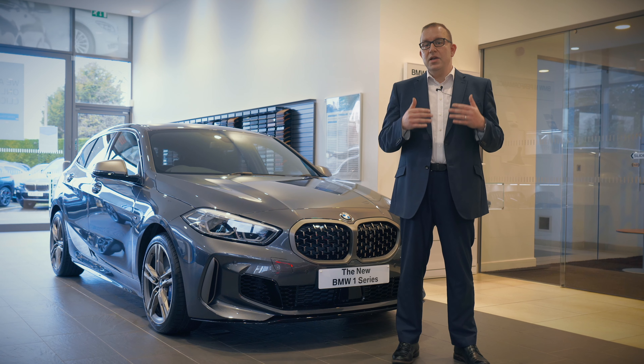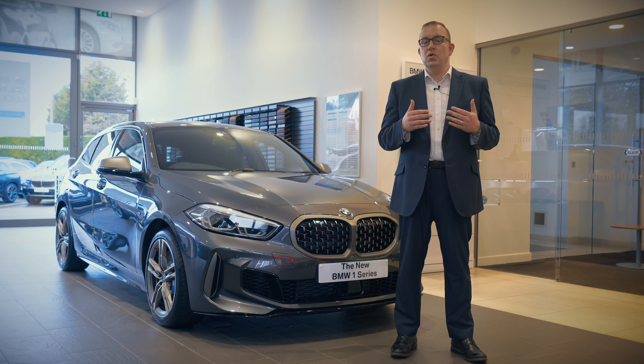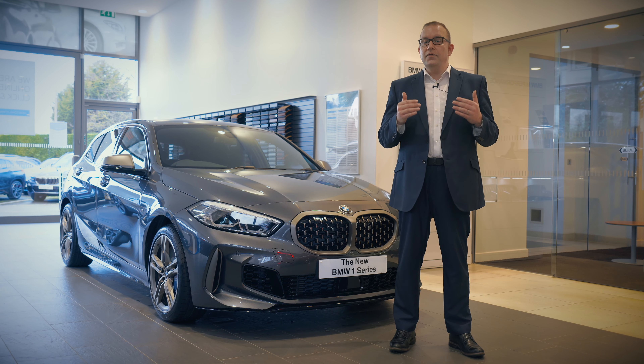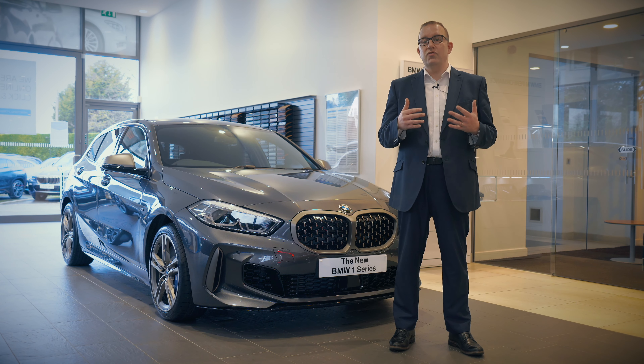Right now we can offer you the ultimate driving machine from a monthly rental of only £399 plus an initial rental of just £399, which represents absolutely incredible value.